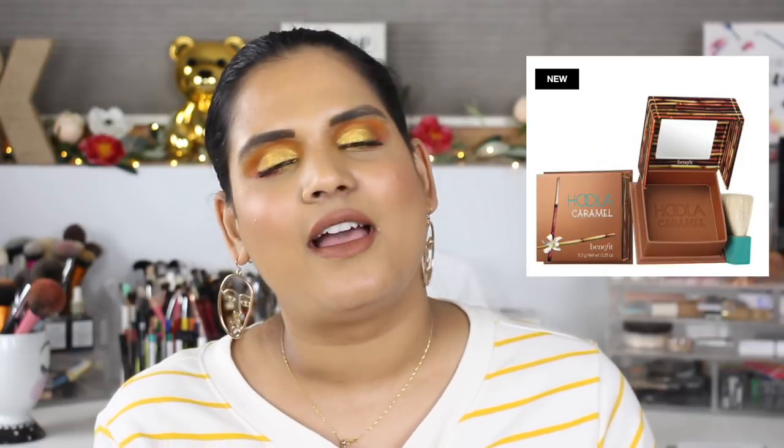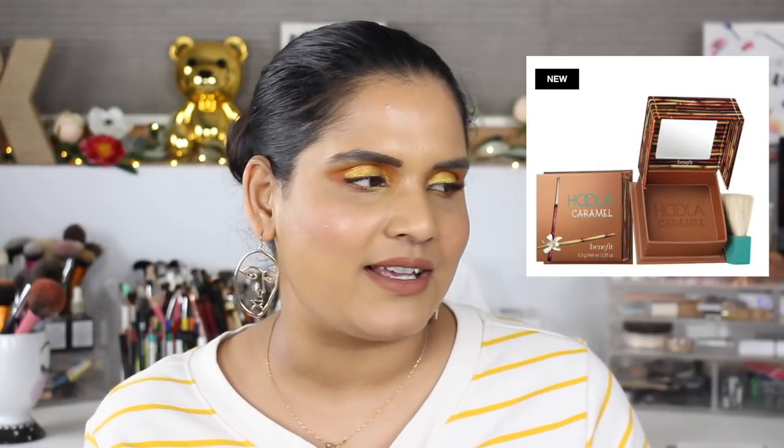I always talk about Benefit Cosmetics, and they finally came out with a shade of Hoola that I think might work with my skin tone. I'm a bronzer fiend, so for $30 I might try it — although I hate the box packaging because I like using a big bronzer brush and it's a pain to fit any kind of brush in there. So I'm still on the fence about that one.